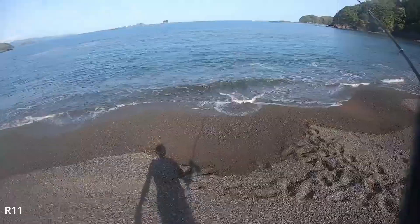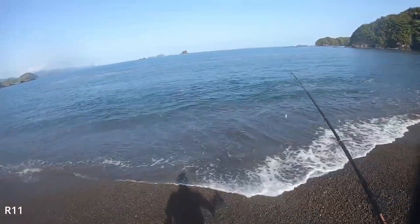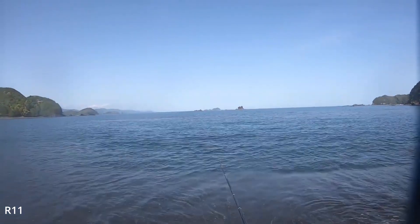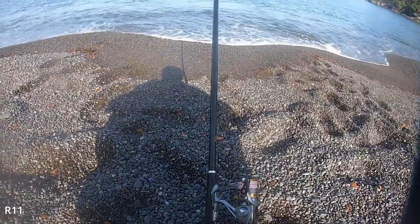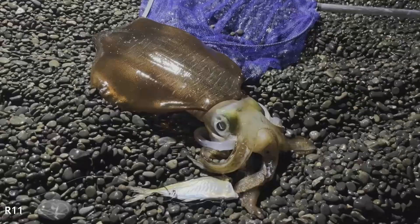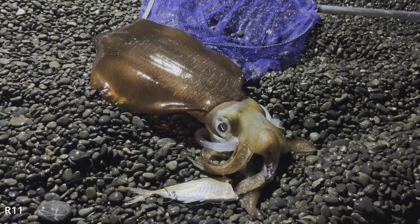For us, big fin reef squid is an important fishery resource, especially in the Indo-West Pacific region. They are target species for commercial fishery and for personal fishing. Because big fin reef squid are so common and adapt easily to enclosed environments, they are a great target species for people to study the behavior and physiology of cephalopods.